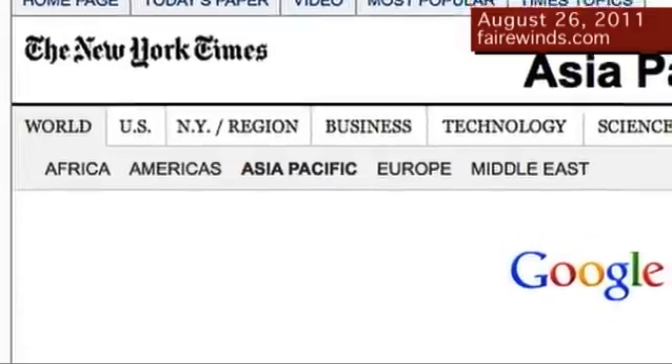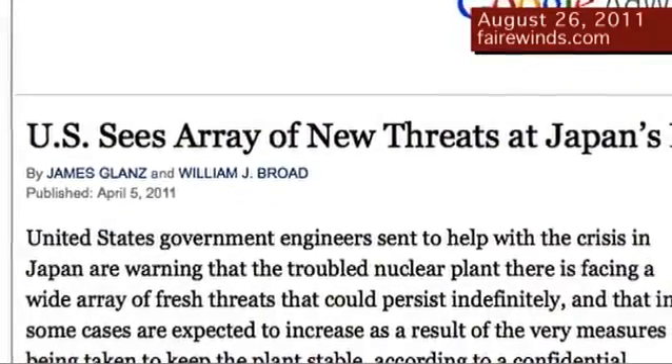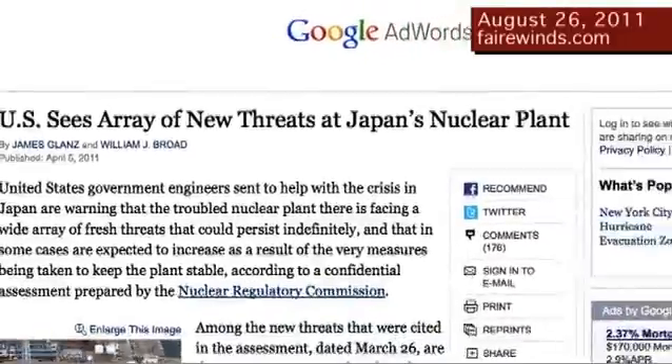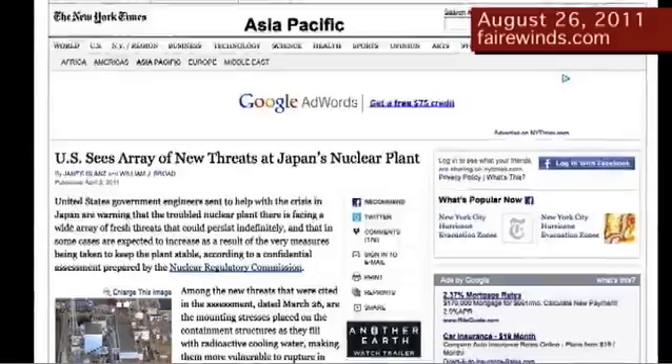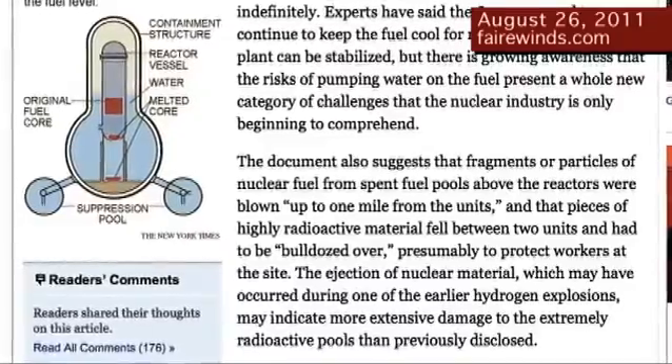The next thing I'd like to talk about briefly is that when we posted our video last week, several people wrote in asking where we got the information about spent fuel being thrown a mile away. The information comes from the New York Times in an April 5th story. That story is based on a Nuclear Regulatory Commission report that was confidential, but longtime visitors to the Fairwinds site will remember that we posted it in early April as well. The report clearly indicates that material was thrown over a mile away.